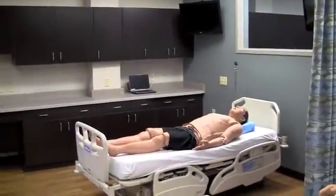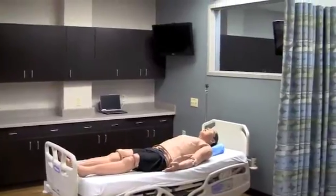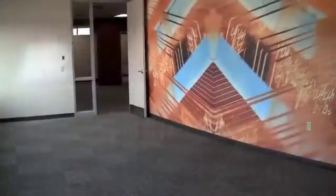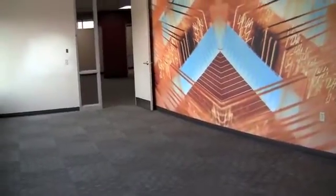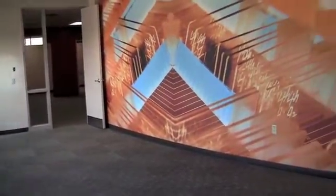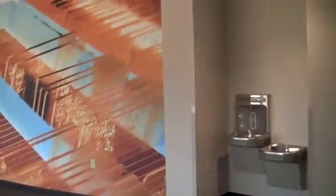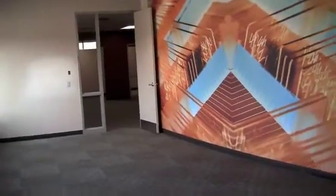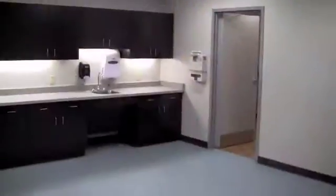We can use that in our very vital debriefing process, which is done after students go through a simulation. We're coming up onto the second floor here, and this floor has some of the medical assistant classrooms. This area is a reception type area before you would go into the medical office suite.